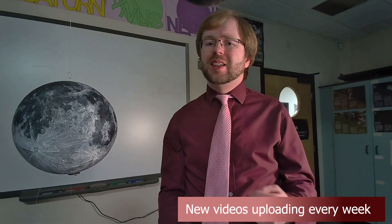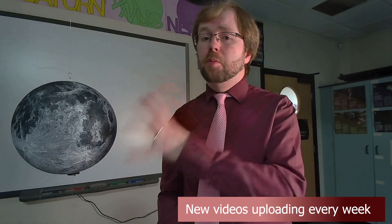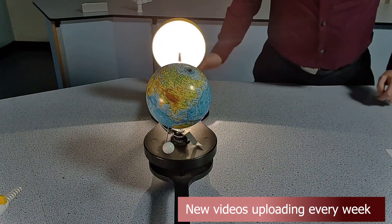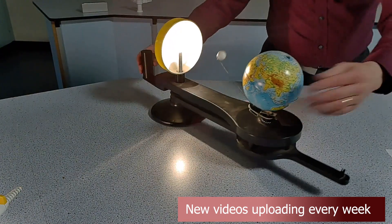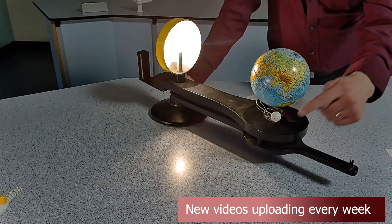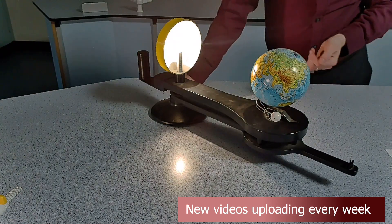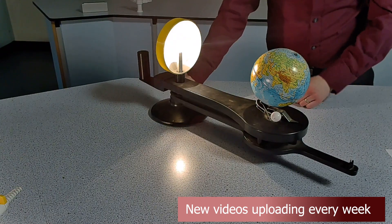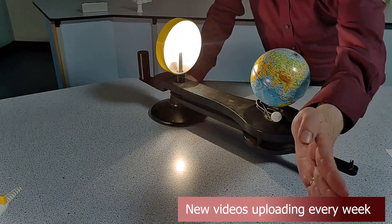Exactly how long does it take for the Moon to orbit the Earth? To properly answer this, we need to consider that whilst the Moon is orbiting around the Earth, the Earth is also orbiting the Sun. If we look at the motion of the Moon here, starting at one full Moon and then travelling 360 degrees round again in its orbit, it has not yet reached the next full Moon. This 360 degree orbit is referred to as a sidereal month, which lasts 27.3 days. This measures how long it will take for the Moon to be in the same position relative to distant background stars.